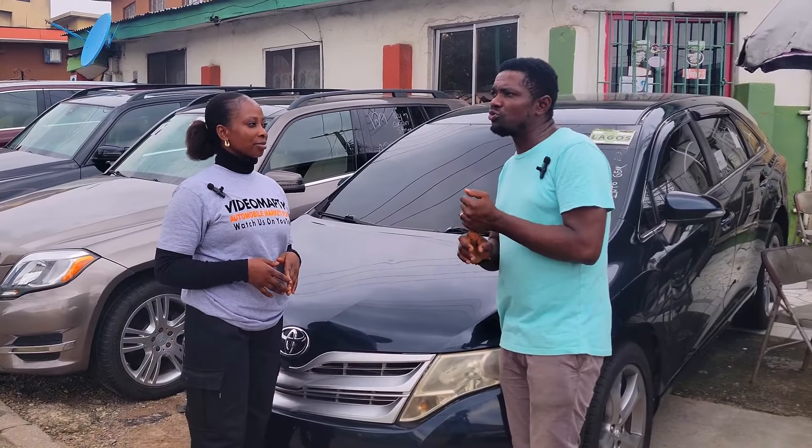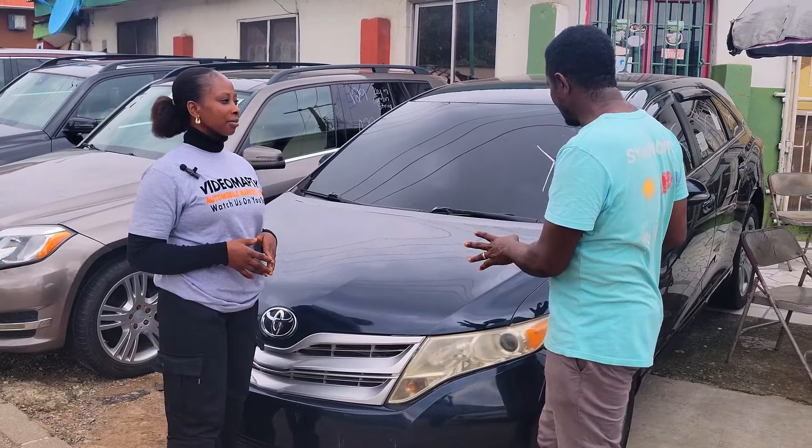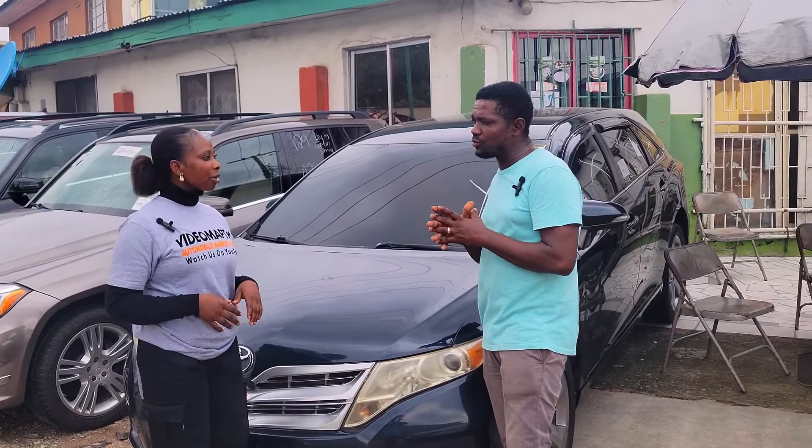What you're going to look at: one, check the lights; two, check the brakes; three, check the cleanliness; four, check the interior and exterior. Check those and you're good to go.